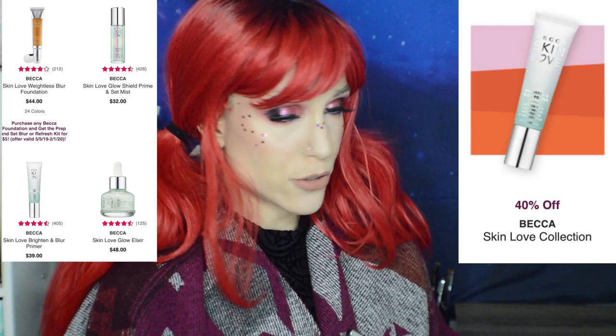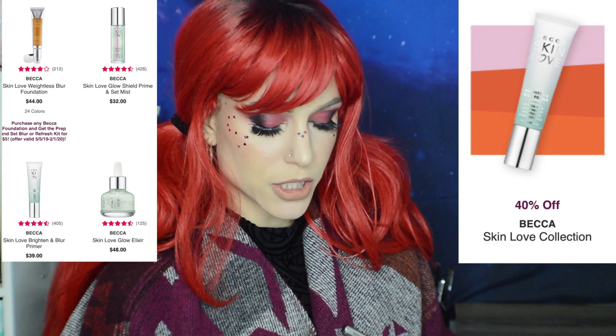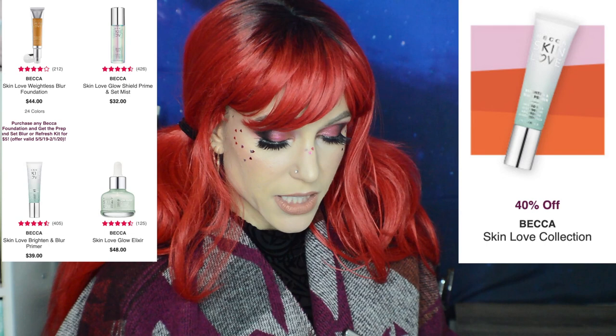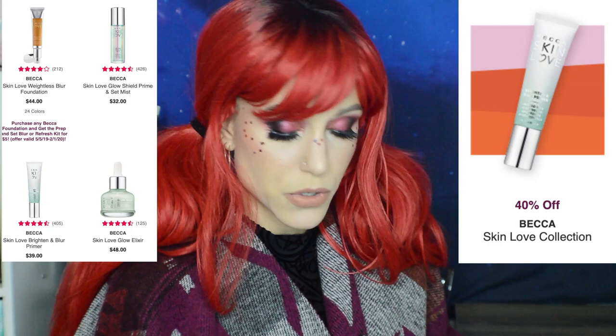40% off the Becca Skin Love Collection. The Skin Love Weightless Blur Foundation I do not recommend — I hated it back in 2018. I'd pass on the Skin Love Brighten and Blur Primer personally since it's just a silicone primer. But I'm interested in both the Glow Shield Prime and Set Mist and the Skin Love Glow Elixir — beautiful ingredients, looks hydrating and good for acne-prone skin. Comment if you've tried these. I love that this runs for the whole sale.